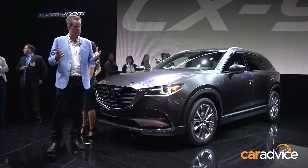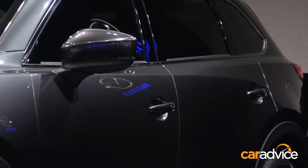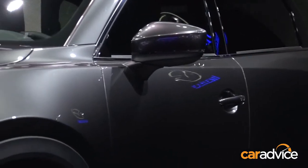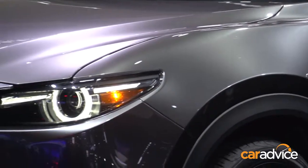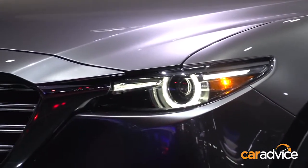And when you say it looks good in the metal, it actually stands true for this car, because the new paint colour for the CX-9 is called machine grey, and it looks like liquid metal. You can't actually tell where the bonnet line ends and the chrome elements begin. It's a really cohesive effort.